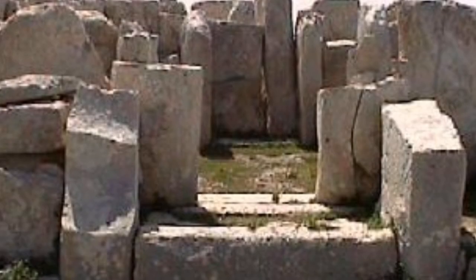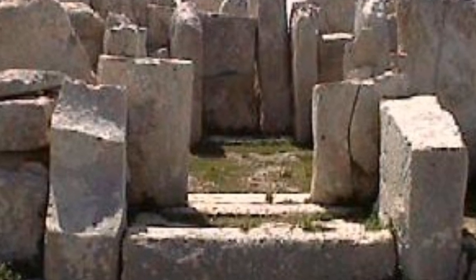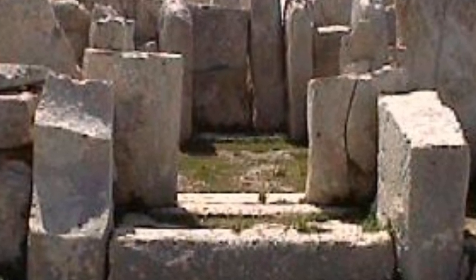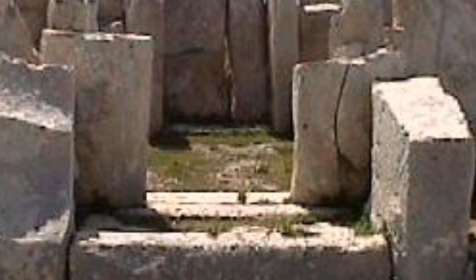The Ħaġar Qim temple complex consists of a central building and the remains of at least two other structures. It is made up of a series of c-shaped rooms known as apses, which are arranged on each side of a central paved space.